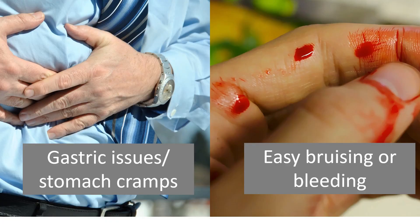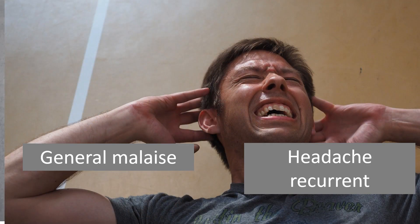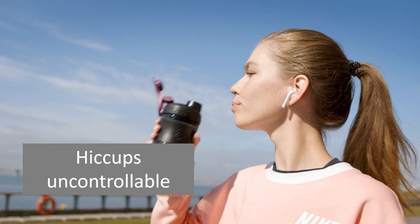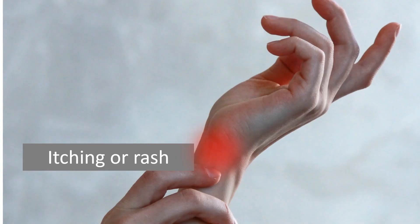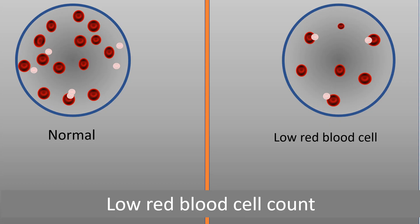Gastric issues or stomach cramps, easy bruising or bleeding, general malaise, headache, recurrent hiccups, uncontrollable irritability, itching or rash, low red blood cell count, and lethargy.